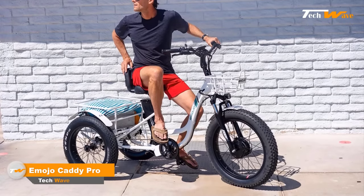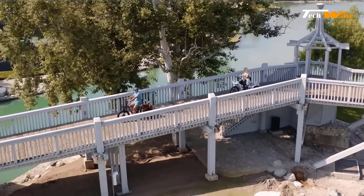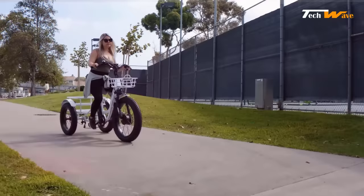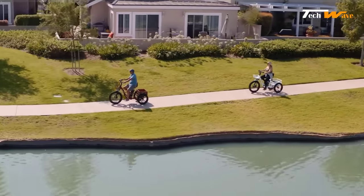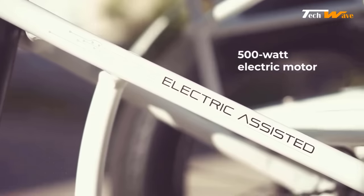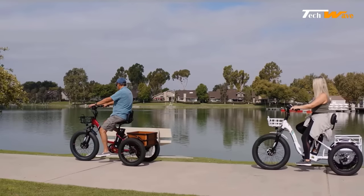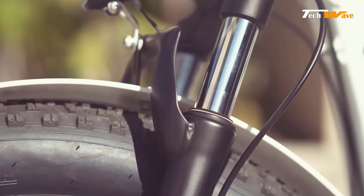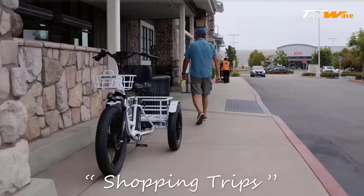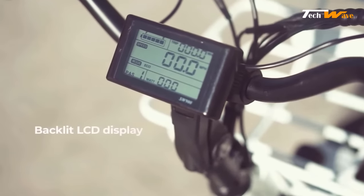The Emojo Caddy Pro electric trike is a high-performance electric tricycle that offers an exceptional riding experience for daily commutes, errands, and leisure rides. At its heart is a powerful 48-volt lithium battery that delivers up to 35 miles of travel on a single charge. The 500-watt brushless Bafang motor provides an impressive top assisted speed of 20 miles per hour. The advanced front suspension system helps absorb bumps and rough terrain for a smooth ride, and the hydraulic disc brakes provide reliable stopping power.